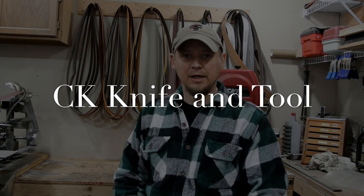Hey guys, how you doing? Chad again. Thanks for stopping over. First of all, big shout out to everybody that's been subscribing. I appreciate it.